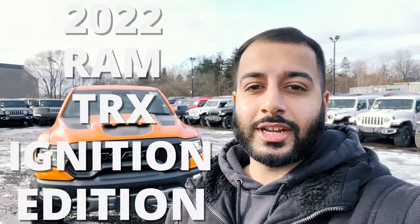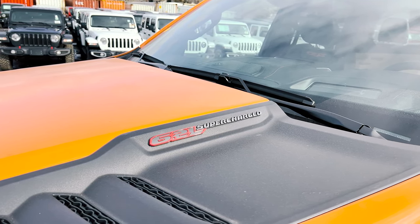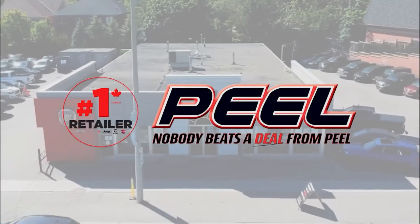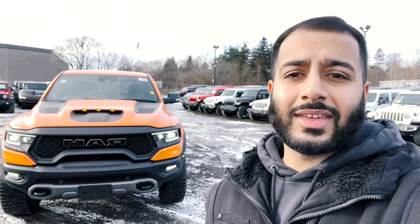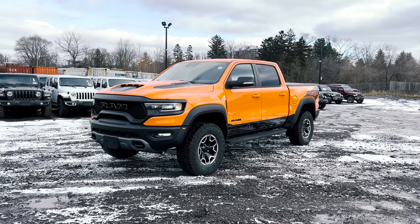What's going on everybody, Jason here from Peel, and right behind me I've got the 2022 Ram TRX Ignition Edition. Also, if you haven't already, be sure to hit the subscribe button down below because we do give away a $250 Visa prepaid card every single month. Today I've got this exclusive 2022 Ram TRX Ignition Edition.